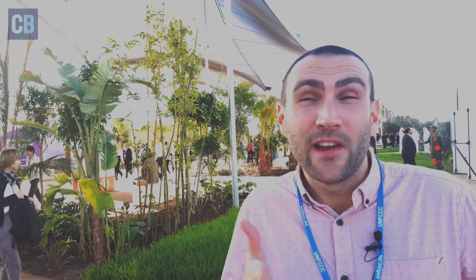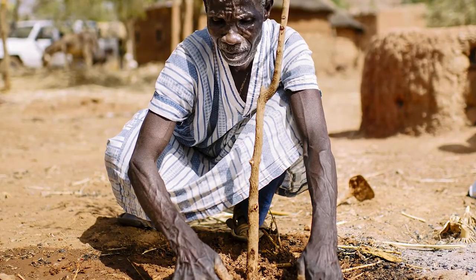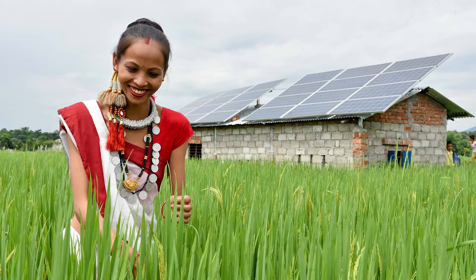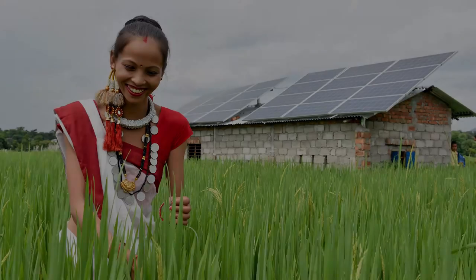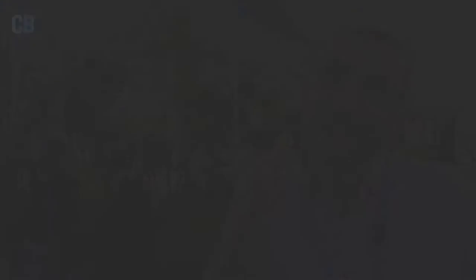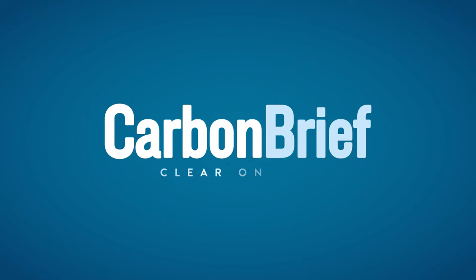There's an argument that although that kind of literal documentation of a COP is necessary, we need to do more than that — to tell more everyday human stories of people being impacted by or responding to climate change, stories that come from different communities around the world and get us a bit further than people dressed up as polar bears and penguins.